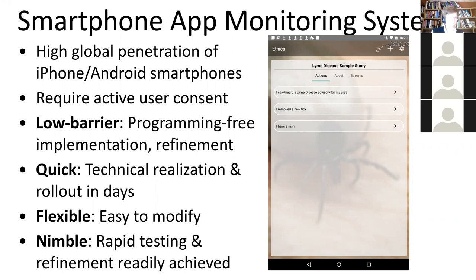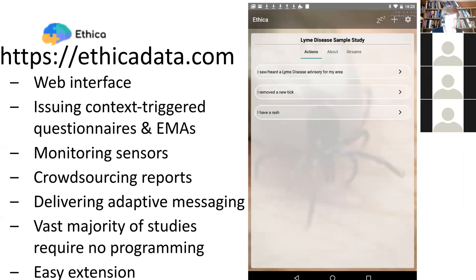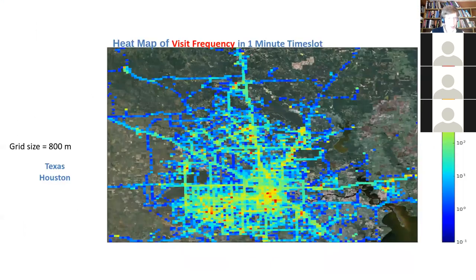The systems we've designed have been built to be low barrier, minimize or eliminate programming, have quick deployment capability, and be flexible and nimble. Marvie will be talking more about this ethical data system, but I'll just note what these systems enable.